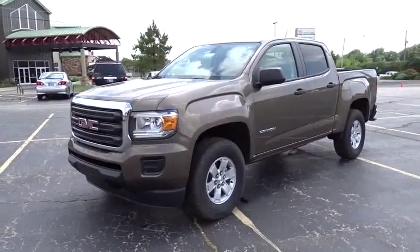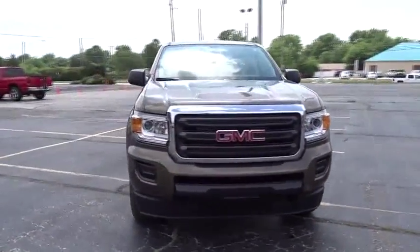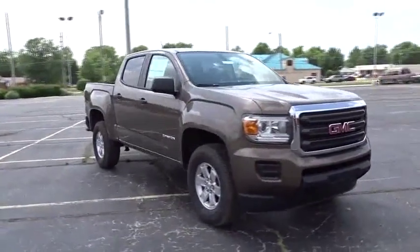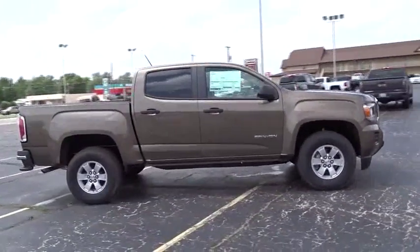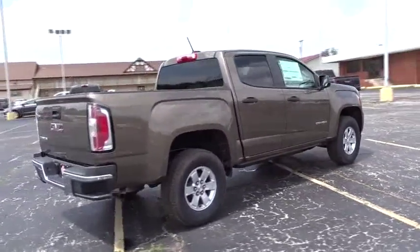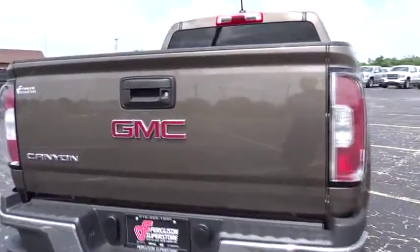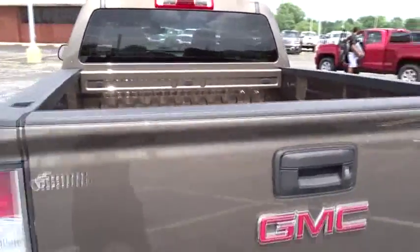The 2016 GMC Canyon. With one of the most powerful standard four-cylinder engines in the class, the Canyon lets you enjoy 18-city, 25-highway EPA-estimated MPG and is engineered to absorb the bumps, handle the curves, supply superb traction, and provide seating for five. Here are some of this vehicle's great options.